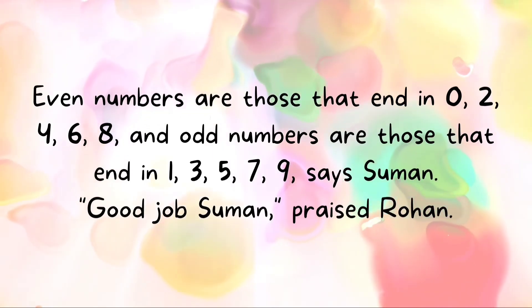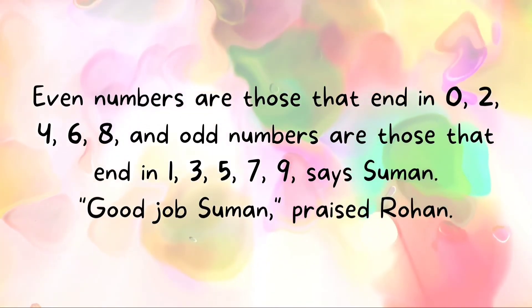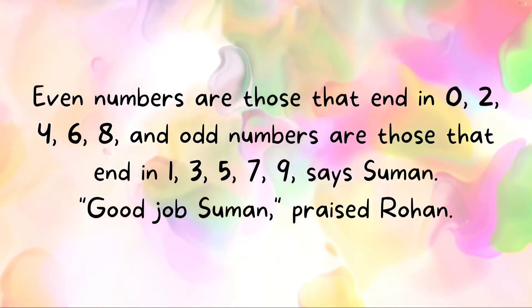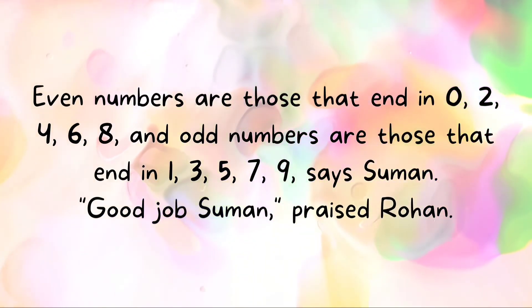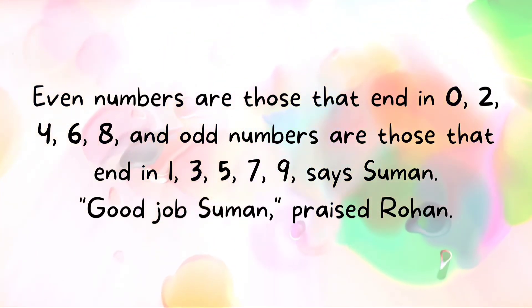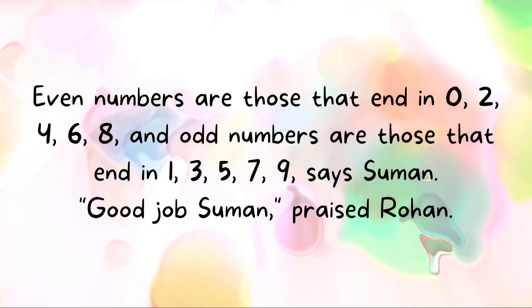Even numbers are those that end in zero, two, four, six, eight, and odd numbers are those that end in one, three, five, seven, nine, says Suman. Good job, Suman, praised Rohan.